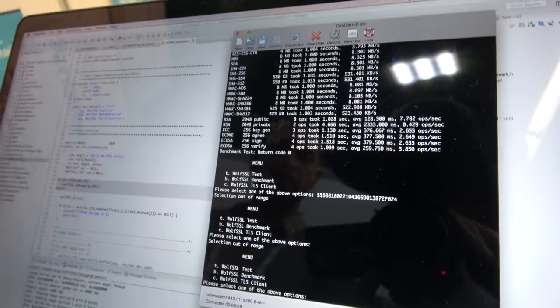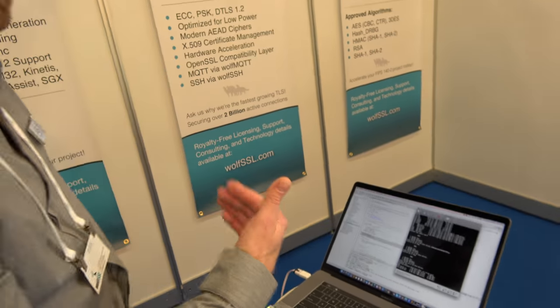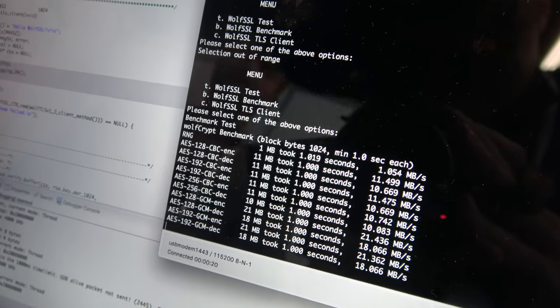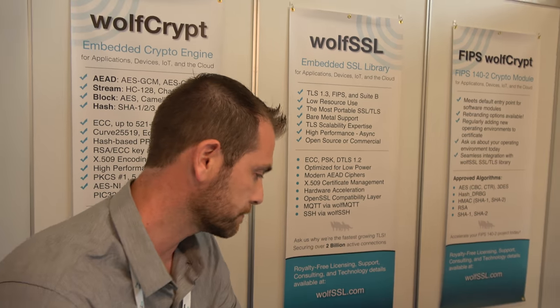I'm going to demonstrate running the benchmark. This benchmark runs through each crypto algorithm — it's going through AES and all the different key sizes, and then it'll do the digest like SHA-256. The performance we're seeing is about ten times the speed of software only.